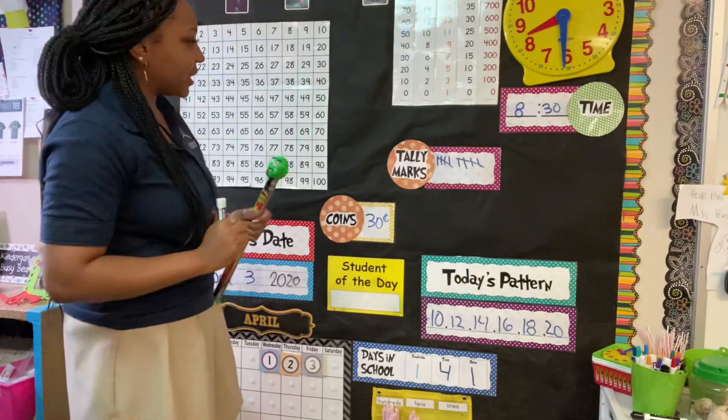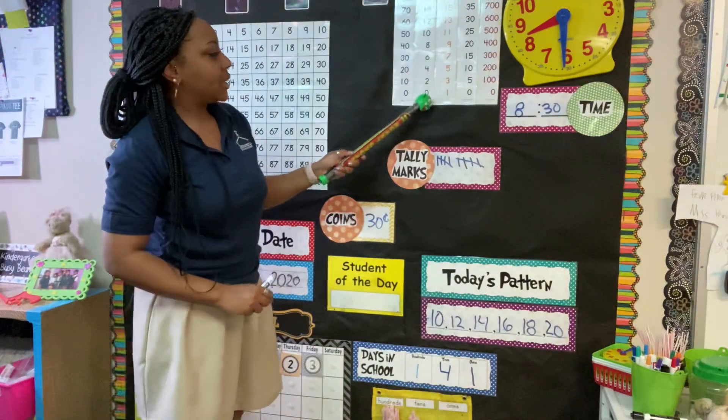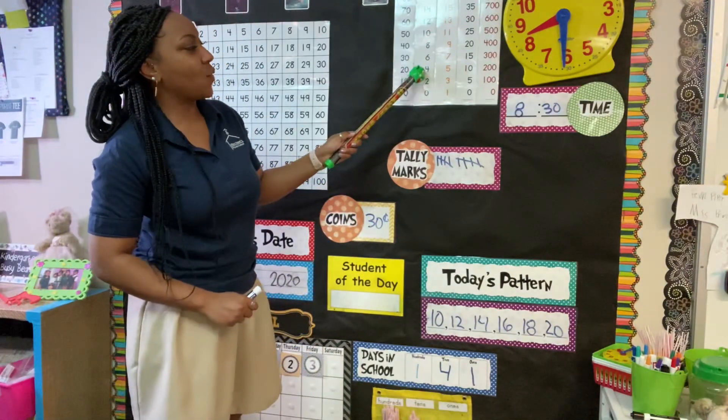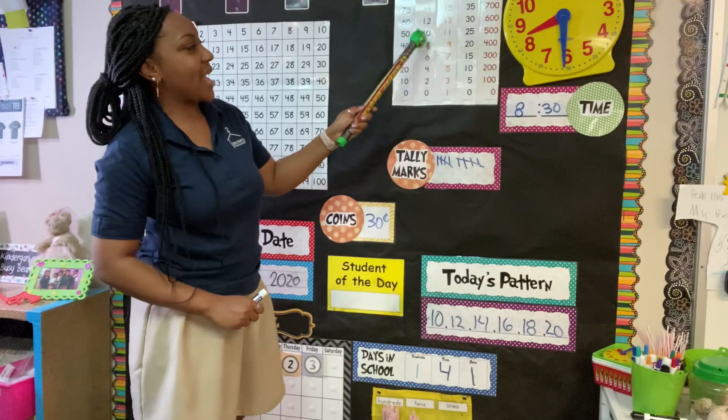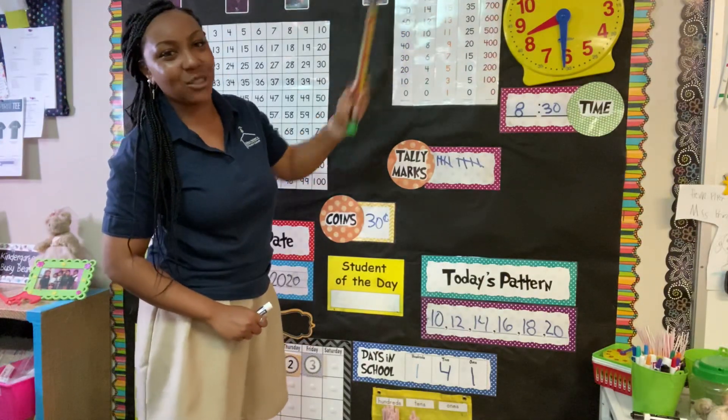Did we do everything? Let's go ahead and count all of our even numbers. If you can see: 0, 2, 4, 6, 8, 10, 12, 14, 16, 18, 20.